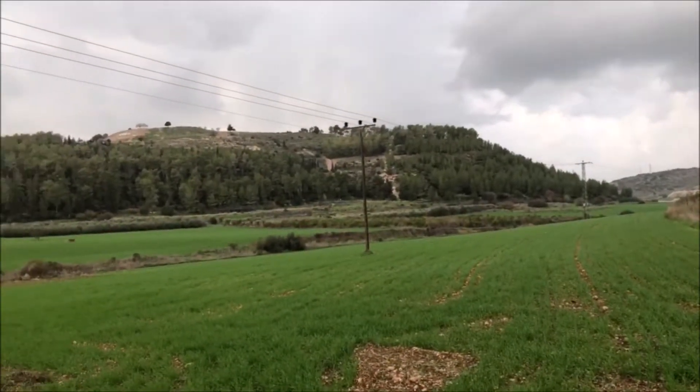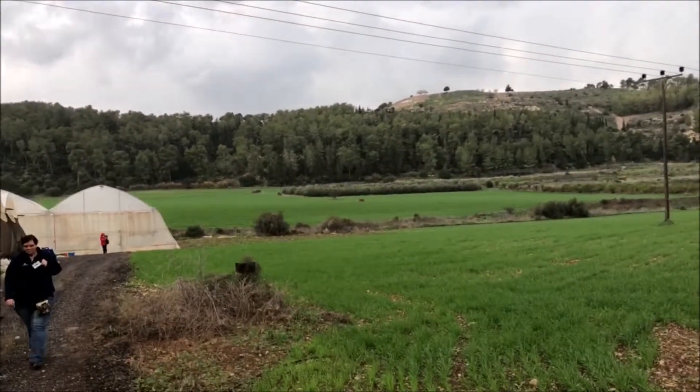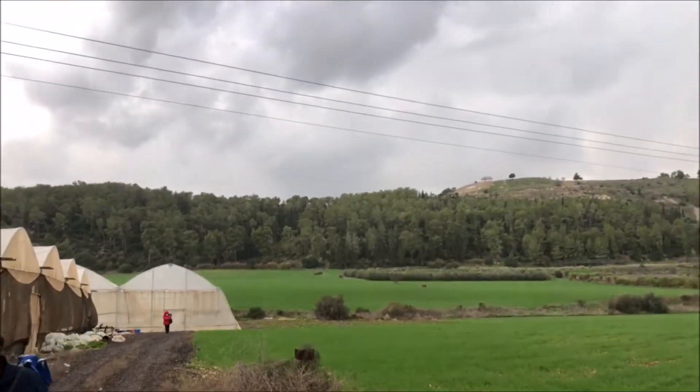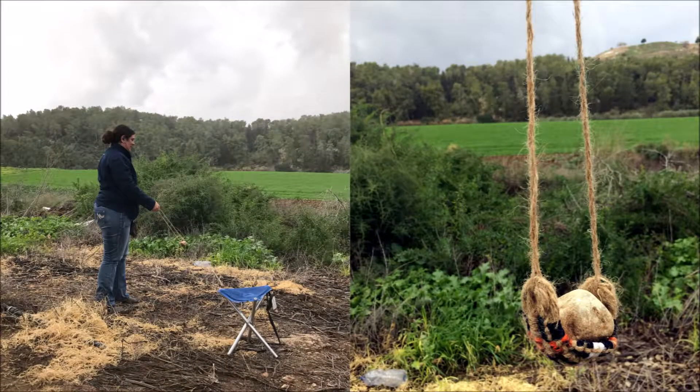A little ways farther, we come to the Valley of Elah — the valley where David fought Goliath the Philistine. Our guide gave us each a small slingshot and we were able to pick up some stones and try our hand at slinging them across the valley.